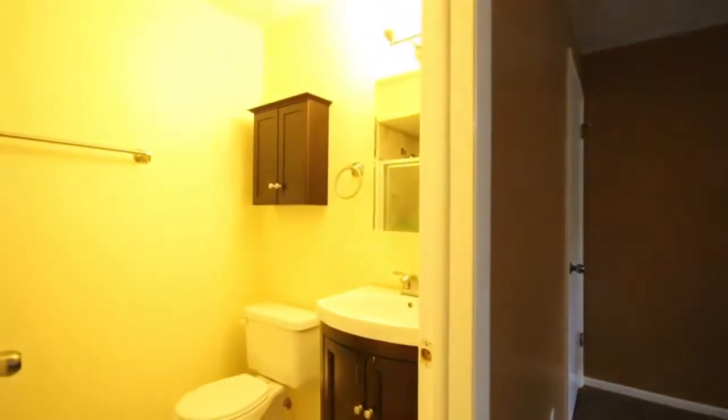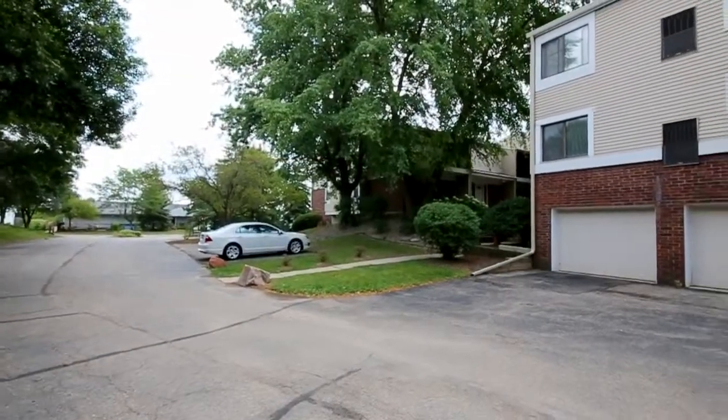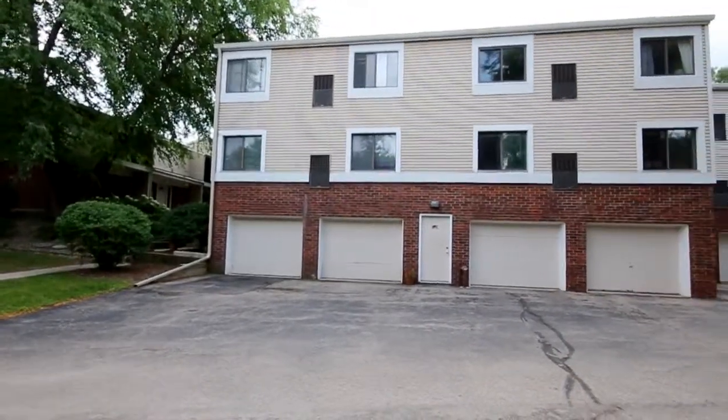Located in popular Middleton, Wisconsin, near the lakes, shopping, stores, bus line, bike trails, and so much more. Great condo that won't last long at this price.